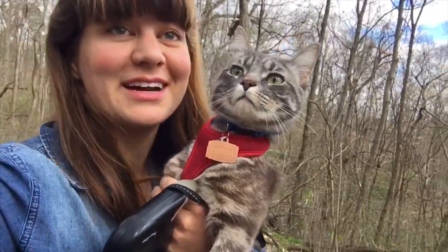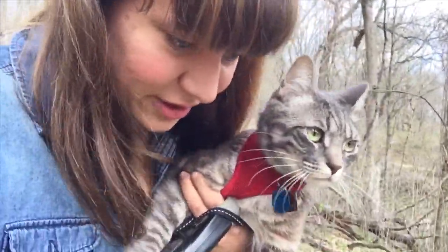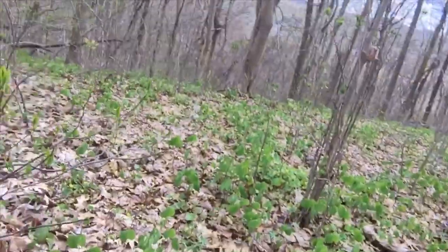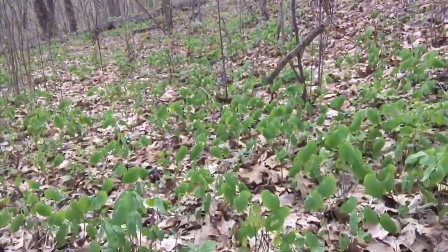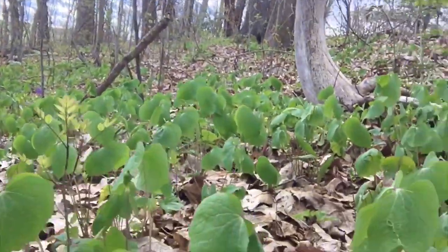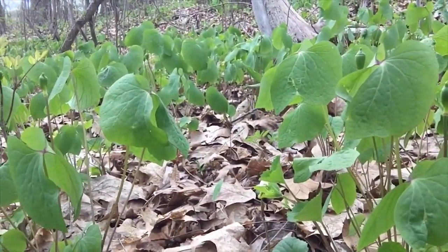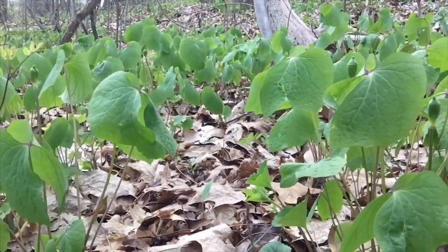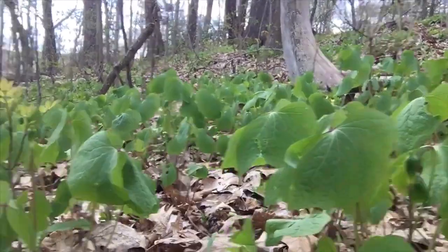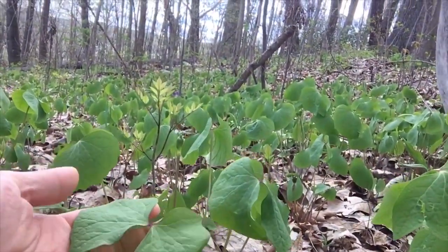Tabi just made an awesome find — actually I found it because she doesn't know anything about plants — but this is really incredible. It's kind of a rare species and I love this place. It has a very creative name: Twinleaf.